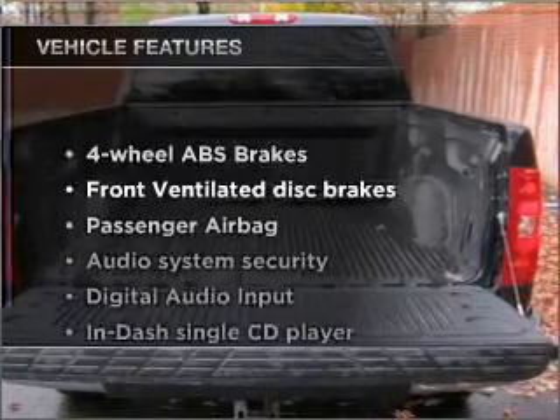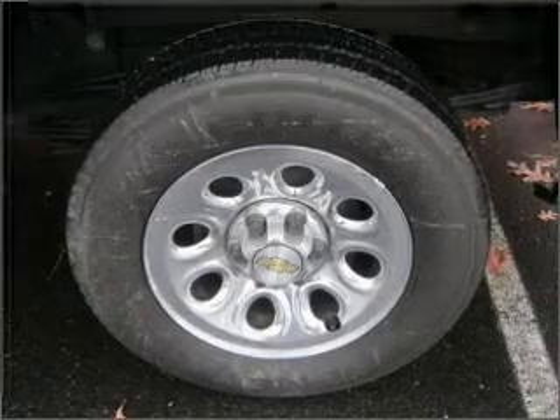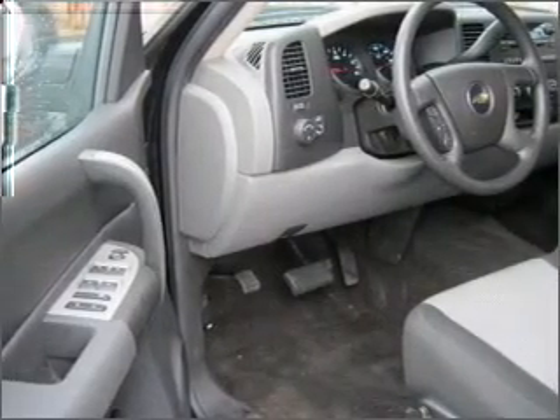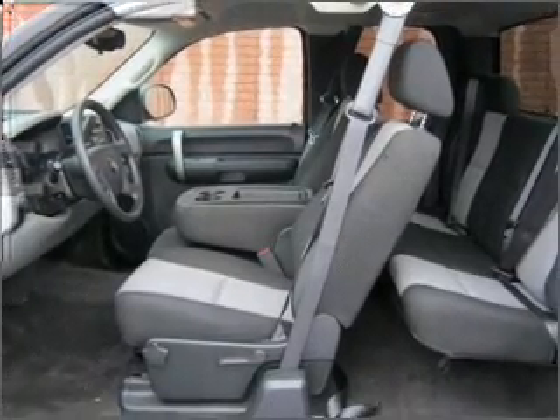And with these notable features, you won't want to miss out on the opportunity to own this amazing vehicle: air conditioning, power door locks, power windows, power steering, cruise control, an AM-FM stereo with a CD player, and an adjustable tilt steering wheel.